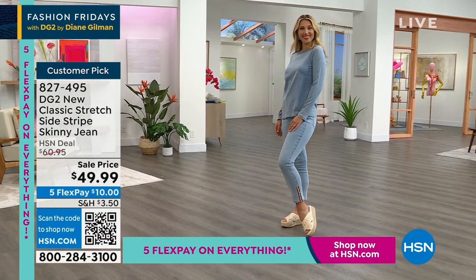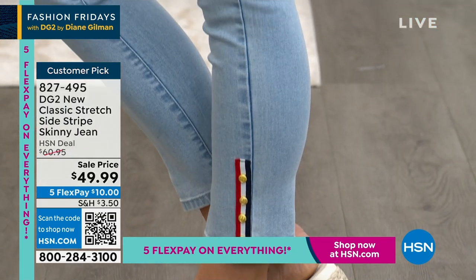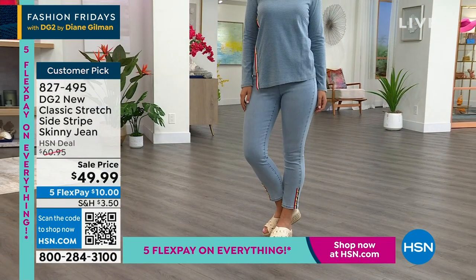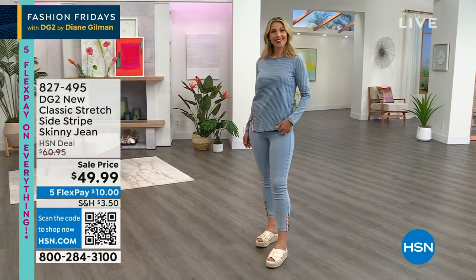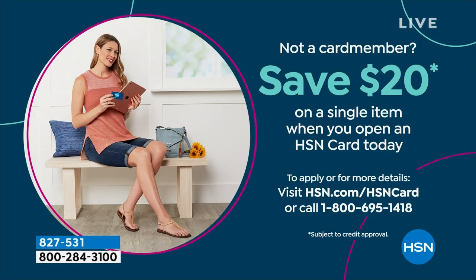Big customer pick, by the way. The nice thing is it's not a matchy ensemble where you can only wear the two together. You can break these apart — wear the top with Bermuda shorts, or wear these jeans with just a white tank. Lots of options. Throw on a great denim jacket. You could get that for $29.99 if you open up the HSN card. If you're not a card member, apply now on hsn.com or call us and take $20 off your very first purchase.